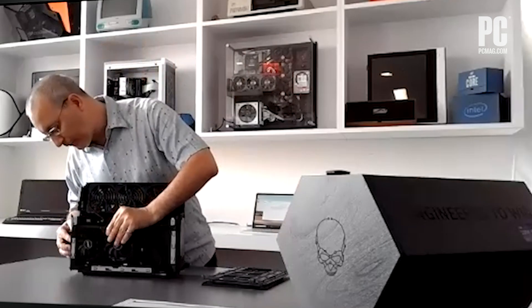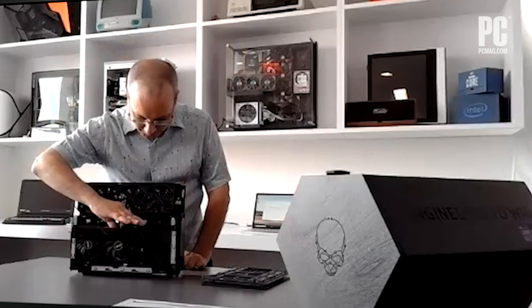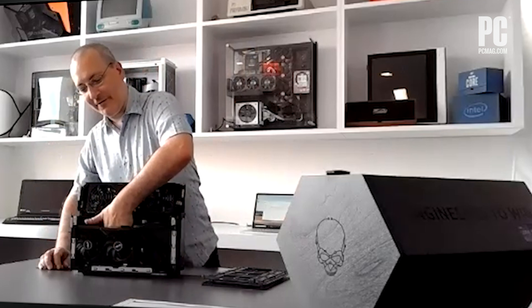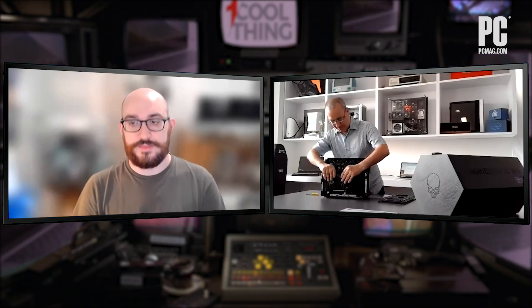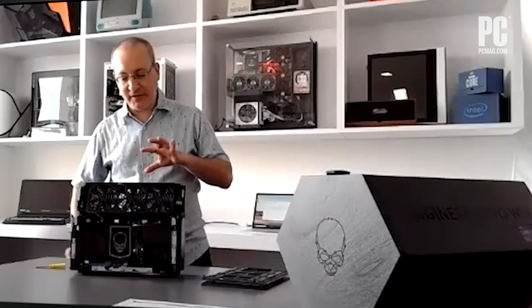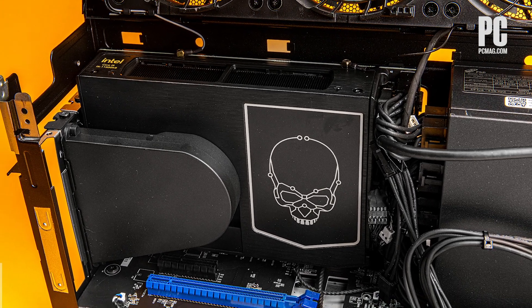When you order, you get the chassis and one of the compute elements pre-installed. The graphics card, memory, storage, and operating system are the things they gave us for testing purposes. When you purchase one of these, you can use it out of the box with the existing compute element because it does have integrated graphics. Each of the three CPUs — the Core i9, i7, and i5 — have built-in graphics acceleration.